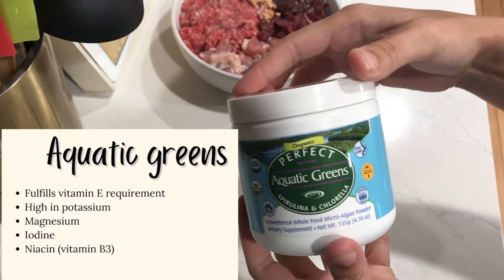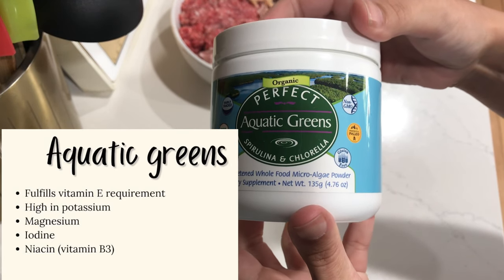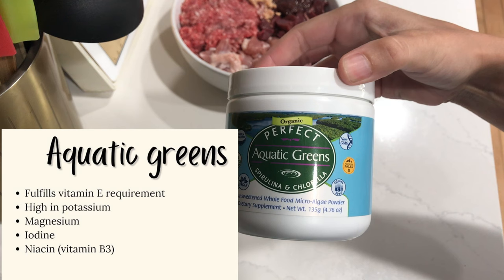Aquatic greens, which is chlorella and spirulina, helps to fulfill the vitamin E requirement. It's high in potassium, magnesium, iodine, and vitamin B3.